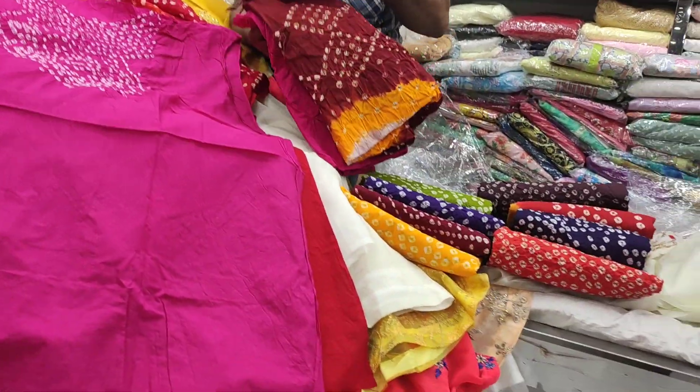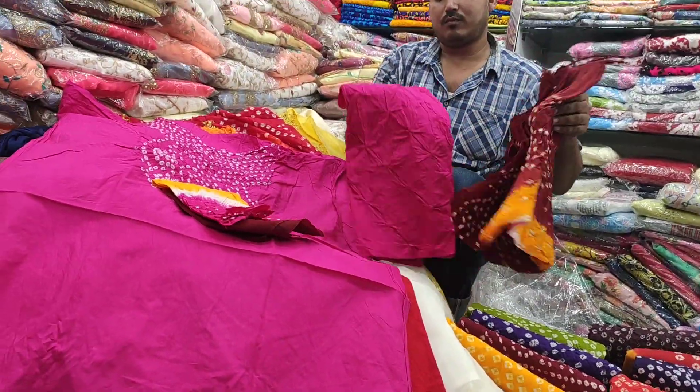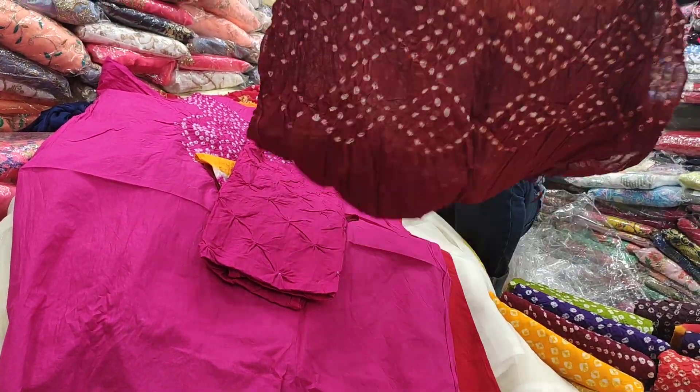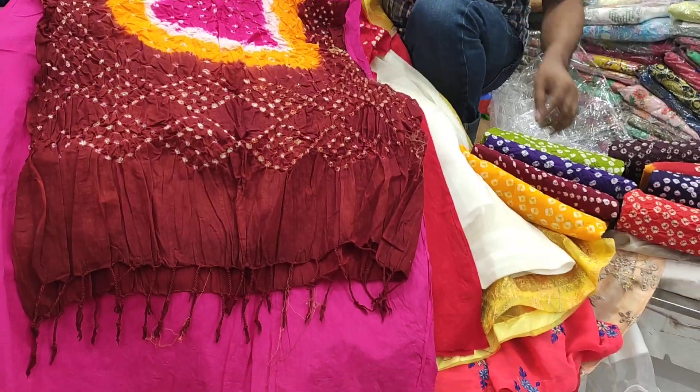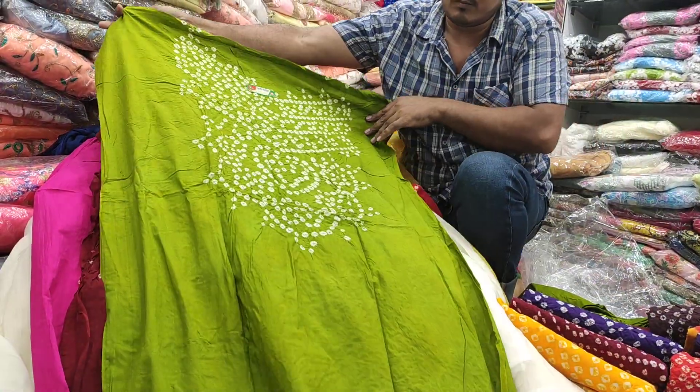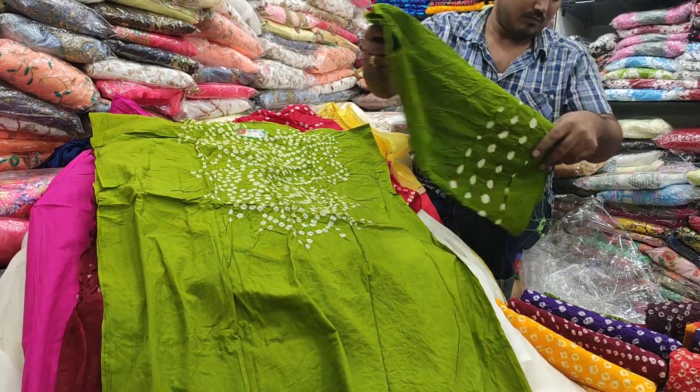This looks beautiful. It's pretty nice, very nice. I'm looking forward to the side. This looks good. It's very nice. It looks good, it's a good one.